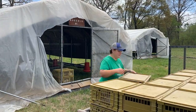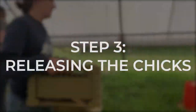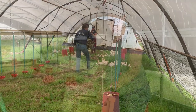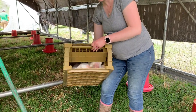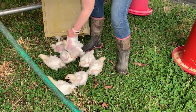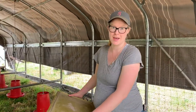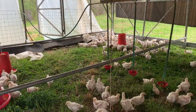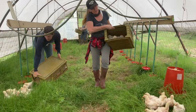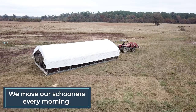Once we get all 56 crates to the pasture, we begin unloading the chicks, crate by crate, into the schooner. To unload them, we gently tip the crate back, open up the door, then slowly lower it forward to the ground so the chickens can fall out and go do their thing. It does not hurt them at all — they are perfectly fine. After the big move, we leave the schooner in place for a full day to let the chicks get settled, then move the schooner every morning to provide fresh pasture and spread manure evenly.